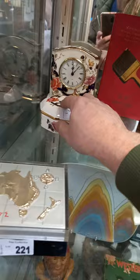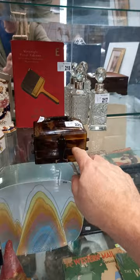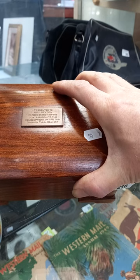This is a great little brush catalogue from 1928 — all the different kinds of paintbrushes and things you can buy from this German company. Expandable faux tortoiseshell. This is a great little trinket box from TAA, dedicated to Roy Sexton — contribution to development of the OH division, TAA 1966 to '77 or something. It's lovely with that little laminate TAA emblem under the lid.